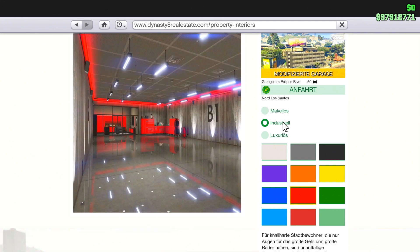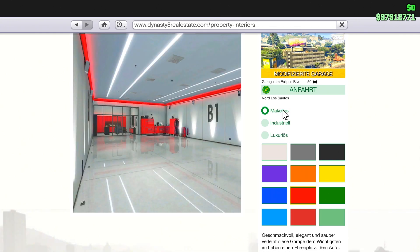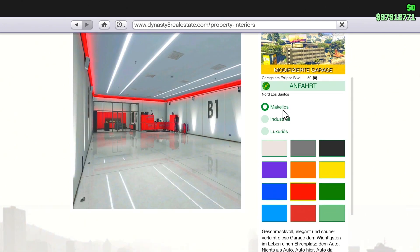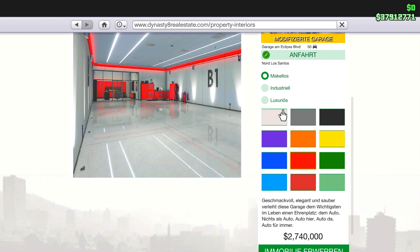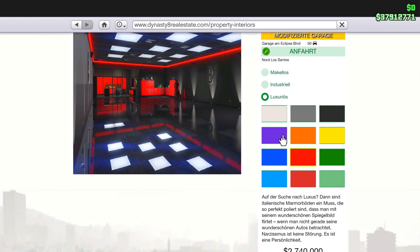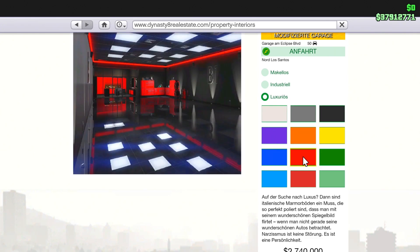Anyway, you can do whatever you want there. We're looking at how Industrial looks — I don't like it as much. Luxurious looked really good to me, but I wanted to go with Flawless. Now I'm asking myself: where can you change the style afterward? For example, how do you switch from Luxurious to Industrial or adjust other settings? I couldn't find that option.